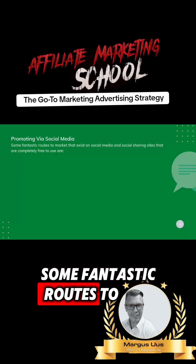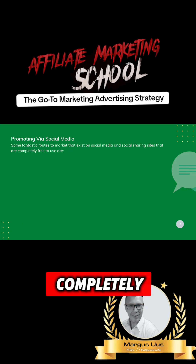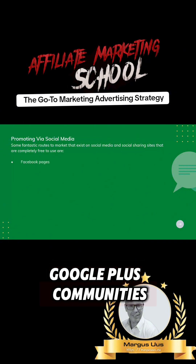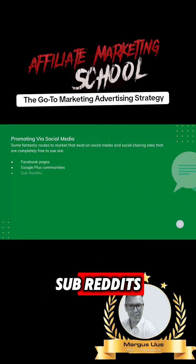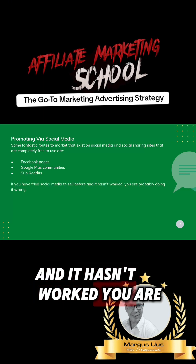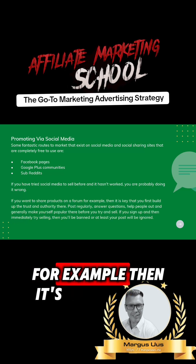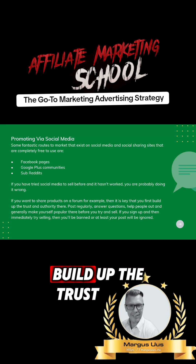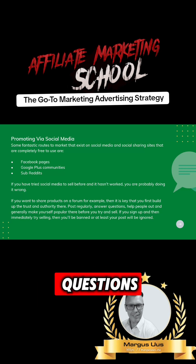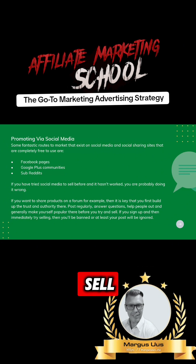Some fantastic routes to market exist on social media and social sharing sites that are completely free to use. If you have tried social media to sell before and it hasn't worked, you are probably doing it wrong. If you want to share products on a forum, for example, then it's key that you first build up the trust and authority there. Post regularly, answer questions, help people out, and generally make yourself popular there before you try and sell.